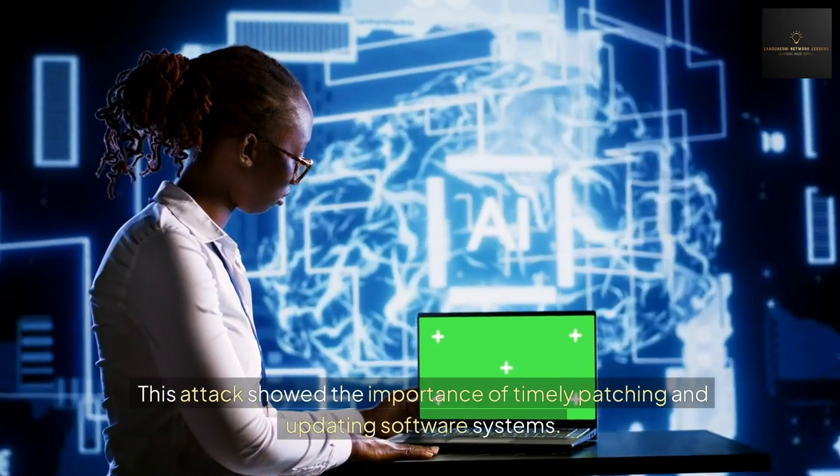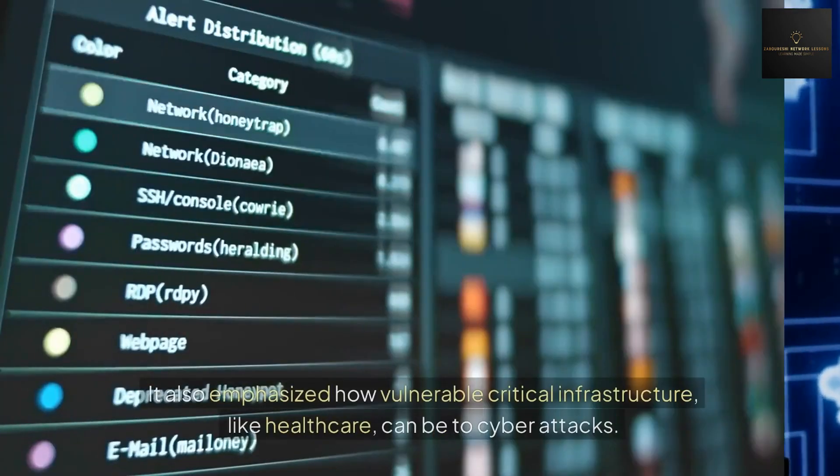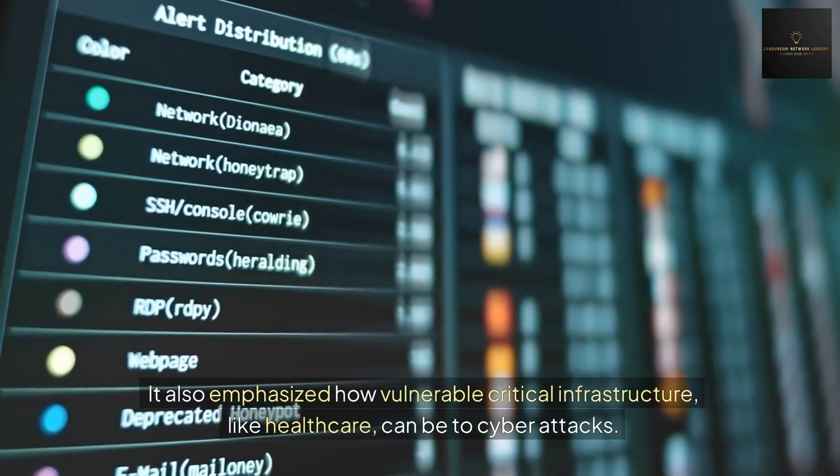This attack showed the importance of timely patching and updating software systems. It also emphasized how vulnerable critical infrastructures like healthcare can be to cyber attacks.